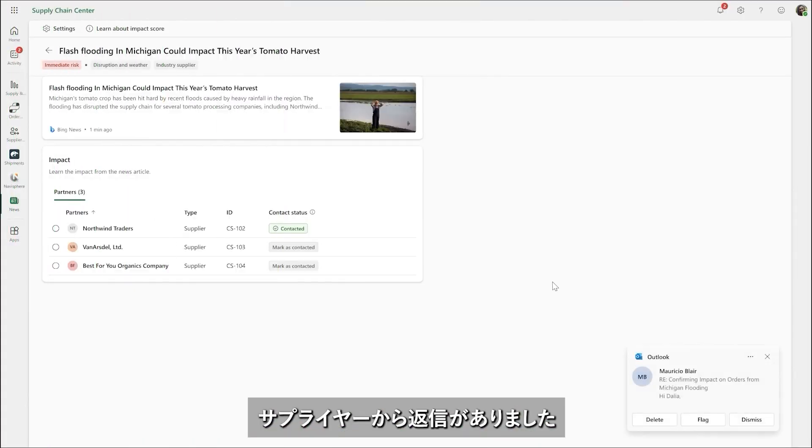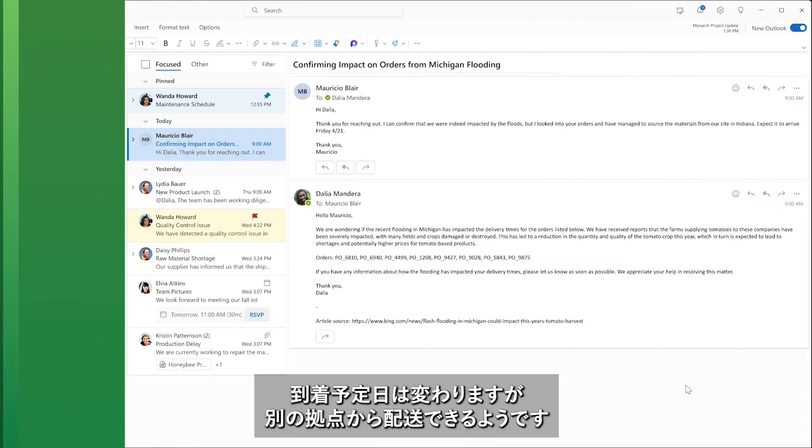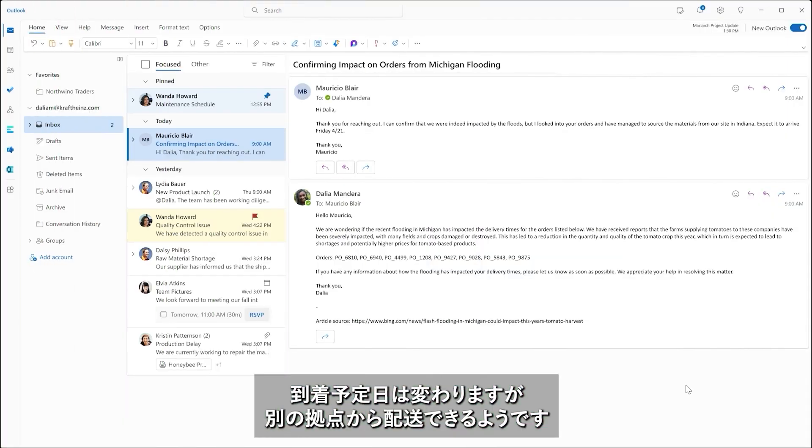Mauricio from Northwind Traders responds — the order will be delivered from an alternative Northwind Traders location with a new ETA.